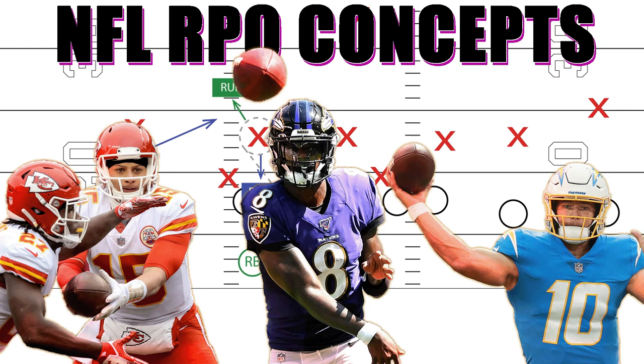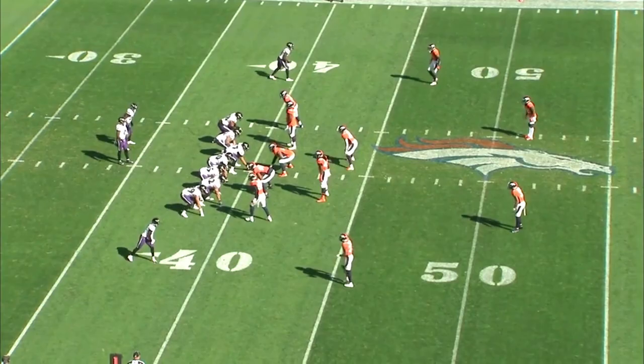To try and answer all of that or at least further the conversation, I originally intended this video to focus on three concepts: over routes, the mesh concept and variations of it, and then finally RPOs, run pass option plays. What ended up happening was I found so many similarities with other teams in the NFL in terms of how the Ravens run their RPOs that this video really became a monster. It's really taken a ton of time to edit and organize. I hope you guys enjoy it. Let's take a look at the first RPO concept the Ravens and others use, to great effect all across the NFL.